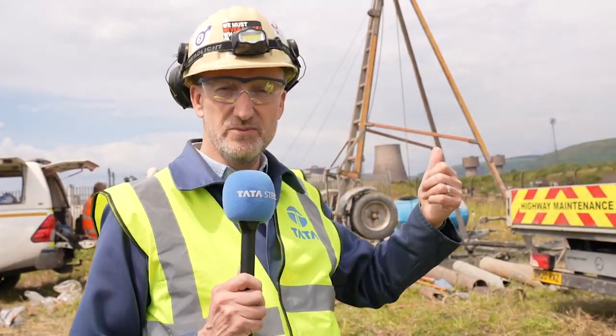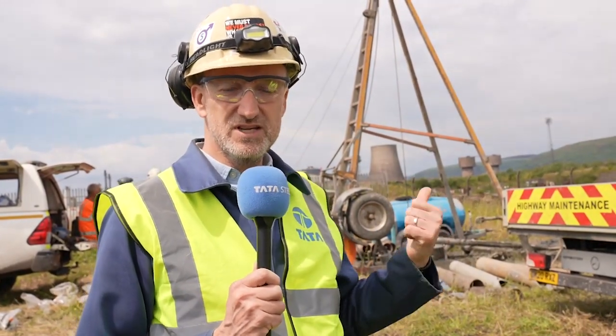You can see behind me the BOSS plant where the new electric arc furnace is going. We're some way from that, but immediately behind me you can see a drilling rig. We've come out on site to find out what these drilling rigs are trying to do.